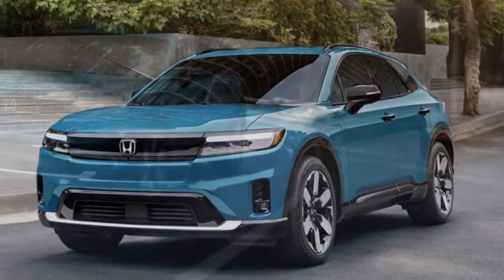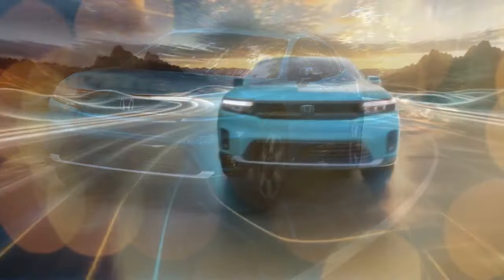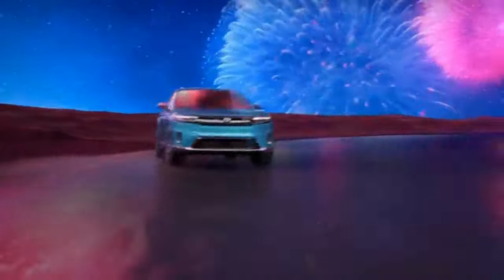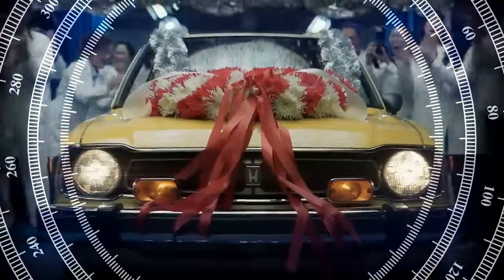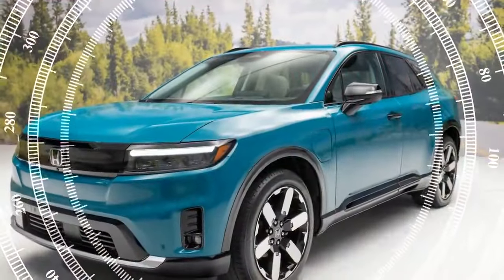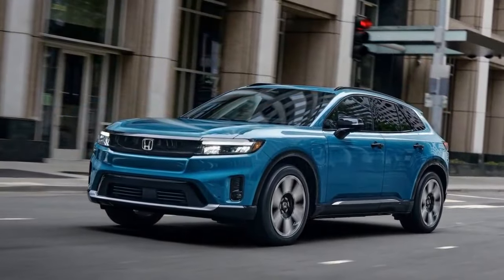In terms of design, the Prologue achieves this goal. Its sleek and simple front-end features a friendly-looking face with a blocked-off grille and subtle headlights. The vehicle's clean lines and new Honda script on the rear provide a clear visual differentiation from the Blazer EV, making the Prologue a fitting addition to a Honda showroom alongside models like the two-row Passport and three-row Pilot. Size-wise, it fits between these two, though it has a notably lower roofline.